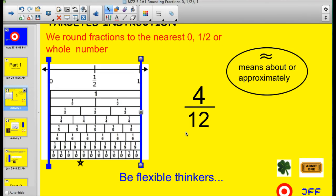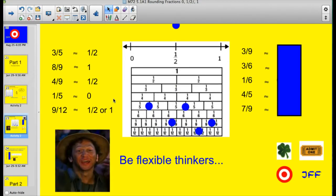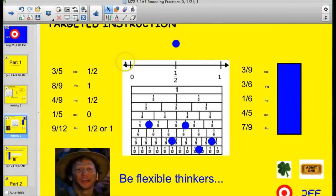Remember to stay flexible in your thinking. Most of the time these rules will apply. Using our fraction bar with zero, half, and a whole: three-fifths — that would be closer to one-half than it is to one whole, so we call that one-half. Eight-ninths is so close to one that we would certainly call eight-ninths one whole when estimating. Four-ninths — that's right here, close to the halfway mark — I'd call that a half.